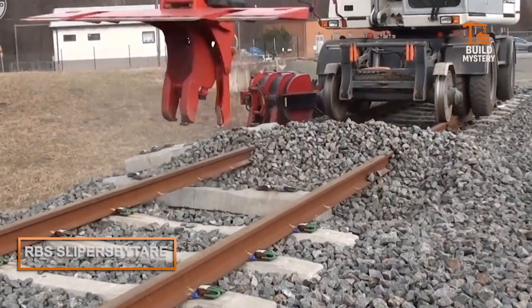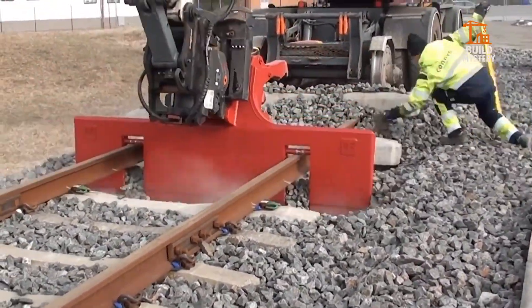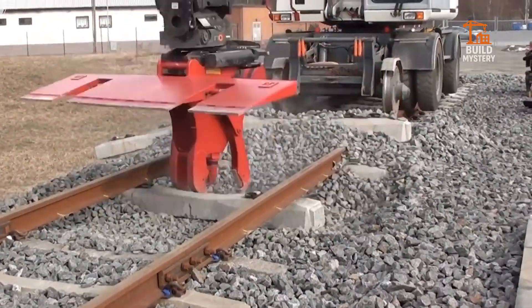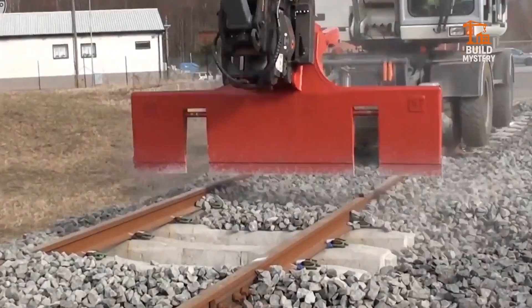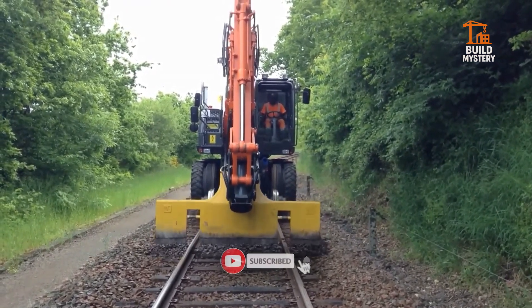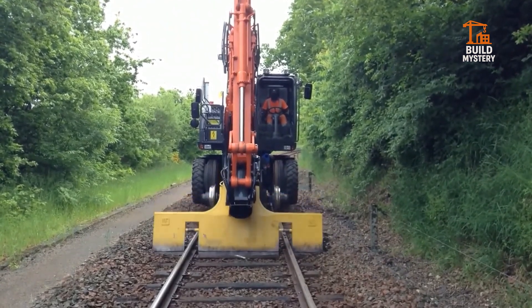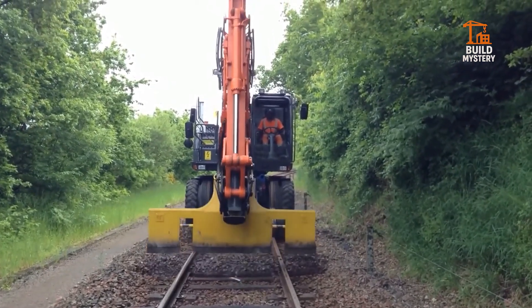This is the RBS Sleeper by Tar, a Swedish-built powerhouse for railway maintenance. Designed by RailCare, it swaps out old railway sleepers with precision and speed. Its hydraulic jaws grip and lift worn sleepers, while a new one slides perfectly into place. No manual lifting, no wasted time — just smooth, efficient track renewal. This machine keeps railways safe, strong, and ready for the future. Rail maintenance redefined by pure engineering muscle.